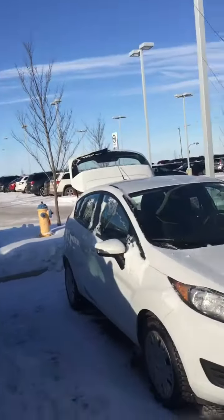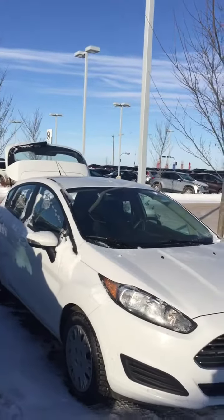Hey Yvonne, it's Aaron here at LA Nissan. I just wanted to make you a quick video to show you the 2014 Ford Fiesta. I'm going to get into the video real quickly, so it is a little bit chilly out here.